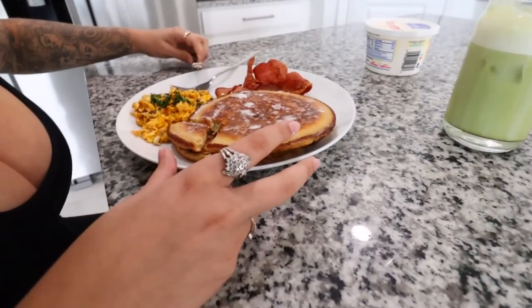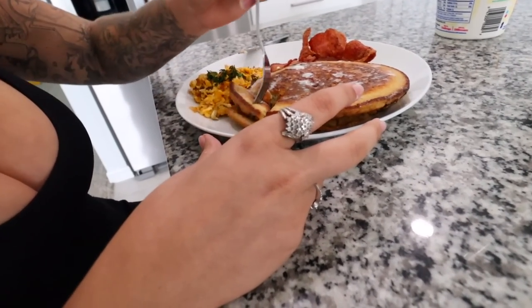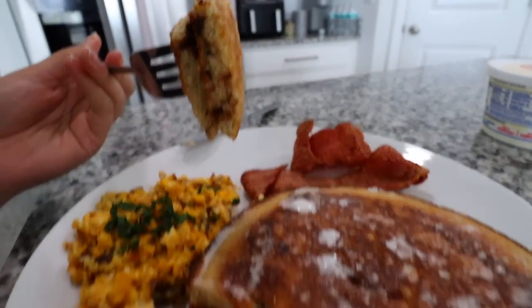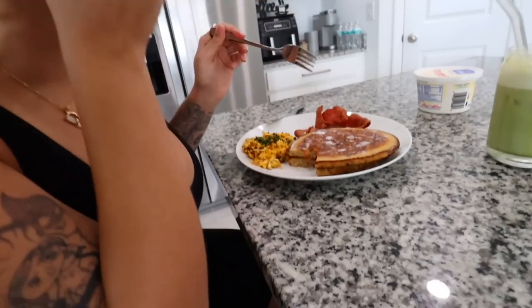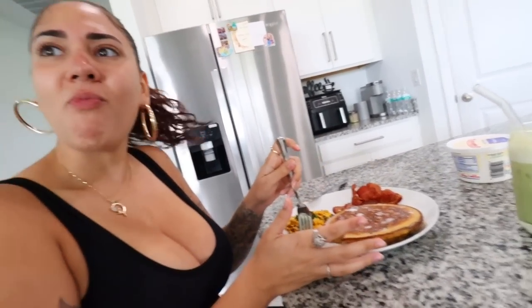I cut a little corner off the pancake — let's see the inside. It bought it — nice crunch on the outside. Damn babe, that looks good — nice and fluffy, not dry. It's good! You popped off with these. It's so good! Rate them — 10 out of 10, for real. You're lying — 10!